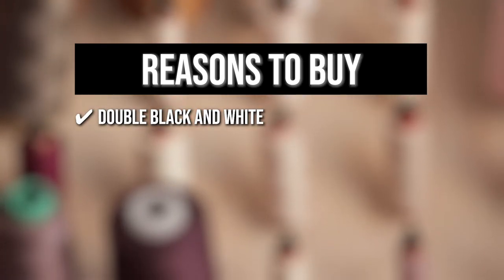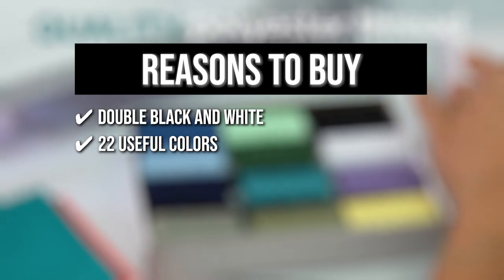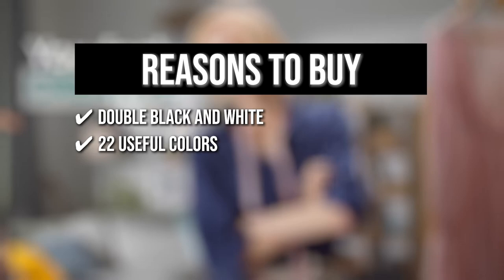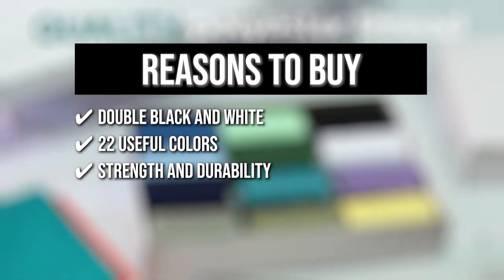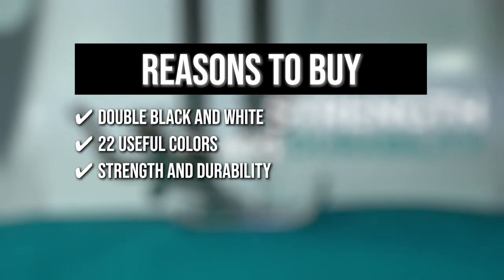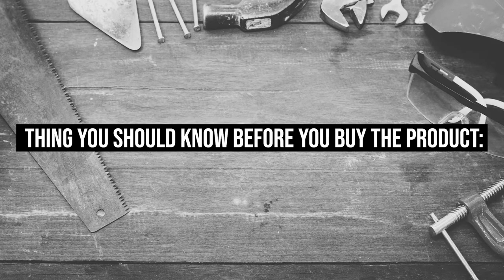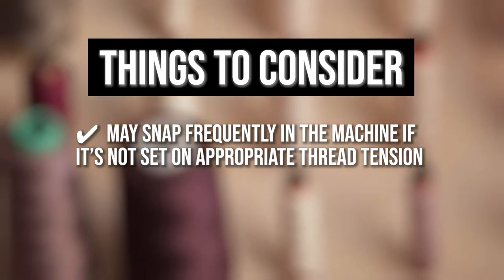The team recommends this purchase for the following reasons: double black and white — since black and white always seem to run out first, you are given double the length of both; 22 useful colors to avoid getting colors you wouldn't use, with a range of 24 colors of threads in the set; and strength and durability — you get 24 spools of 1,000 yards each in 100% spun polyester thread for hand sewing and domestic sewing machines, totaling 24,000 yards at a very economical price. Note: it may snap frequently in the machine if thread tension is not set appropriately.